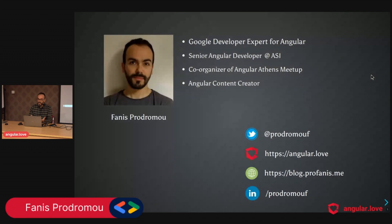I'm very happy to be here for the second time — I already see some familiar faces. My name is Fanis Prodromou. I'm a Google Developer Expert for Angular, a senior Angular developer at the company ASI, and a co-organizer of the Angular Athens meetup. Athens is the capital of Greece — I'm Greek, so you will suffer with my Greek accent for a while. I'm also an Angular content creator, which is a title I really love.